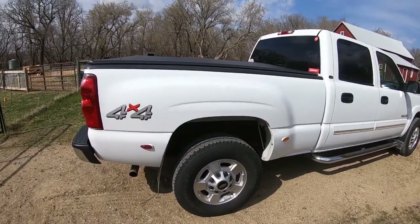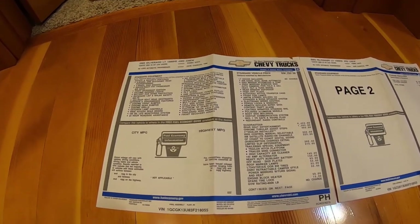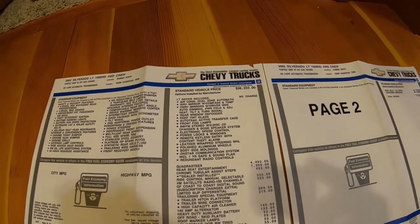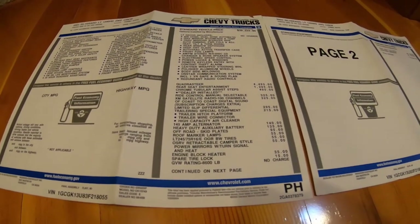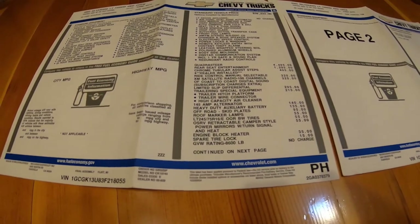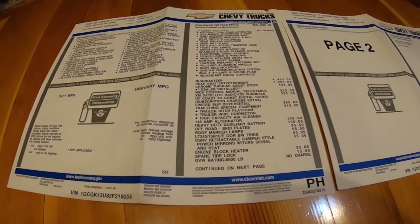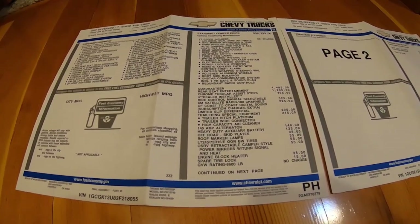Here is the original window sticker from this truck. This truck was ordered with essentially every available option. It is the LT version, which came to a price of $38,000 as a base LT. The Quadrasteer was a very expensive option at $4,495. A large part of this cost was the total redesign of the bed of the truck as well as the Quadrasteer system. The Suburbans in this year had larger fender flares but did not change the whole body side. As the years went on in 2004 and 2005, the price of Quadrasteer did come down, but the initial high cost played a negative role.